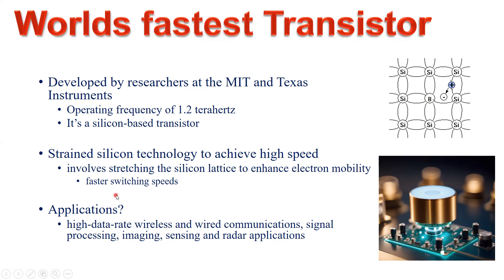The applications of having the fastest transistors include high data rate wireless and wired communication, signal processing, imaging, sensing, and radar applications.